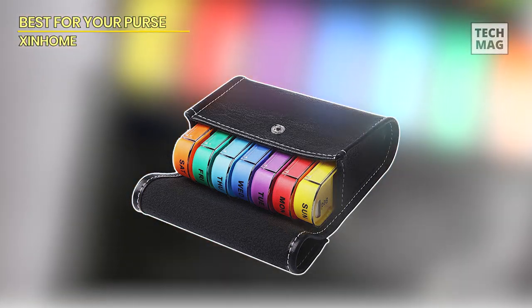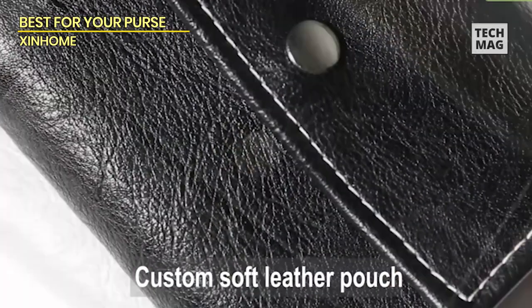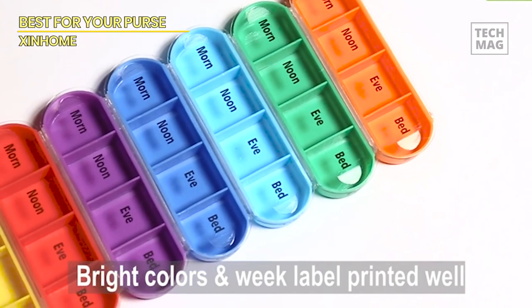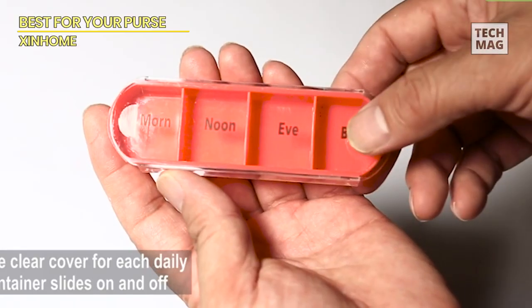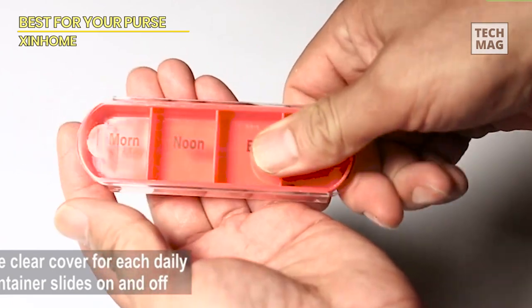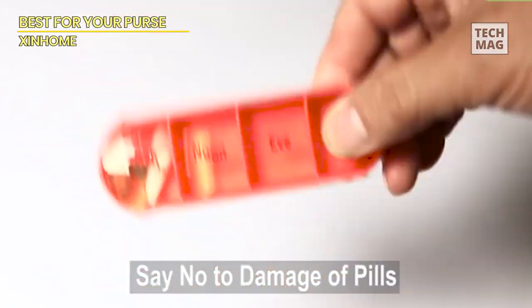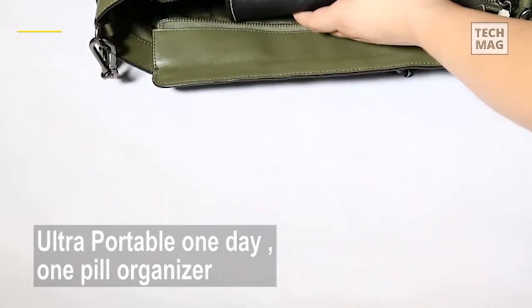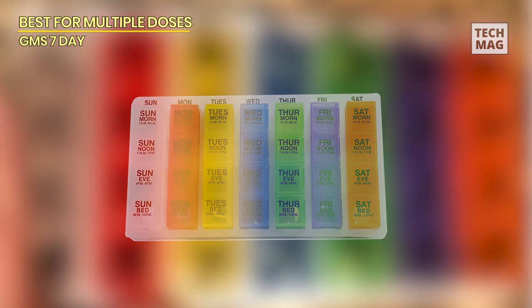Best for your purse — Zen Home. Not only does this light, compact organizer easily fit into a purse, but it even almost looks like a purse too. It comes with seven containers divided into four sections for the morning, noon, evening, and bedtime, which can be nicely organized in a black leather carrying case. Often mistaken for a wallet or coin purse, the Zen Home pill organizer is made for discreet on-the-go travel. Each compartment has a closure snap that easily pops open and a slideable lid for no-hassle access. The pill case is equipped with labeled compartments for every day of the week, which sits snugly in a snap-closure leather bag.